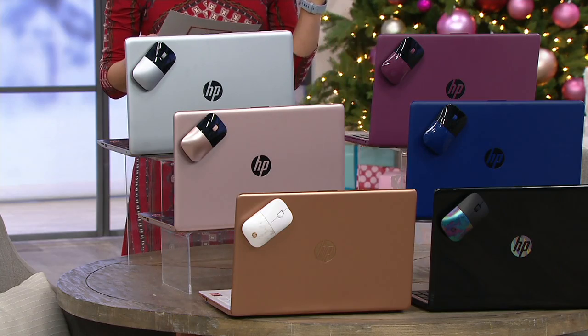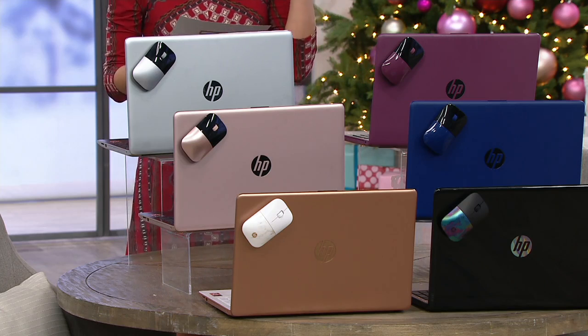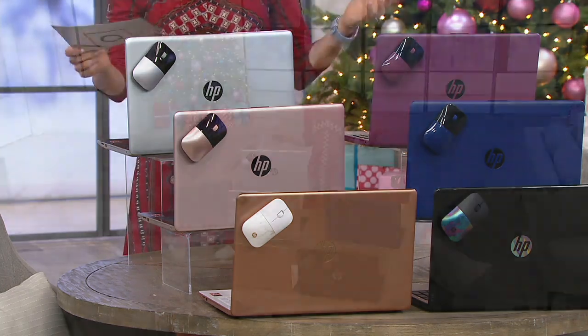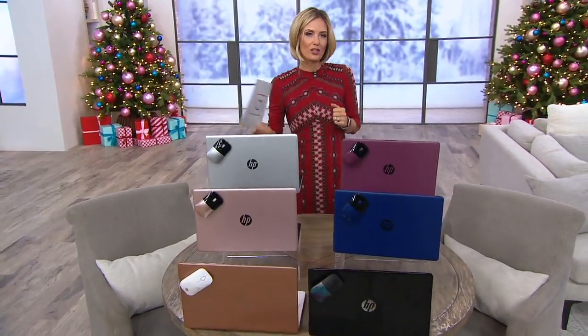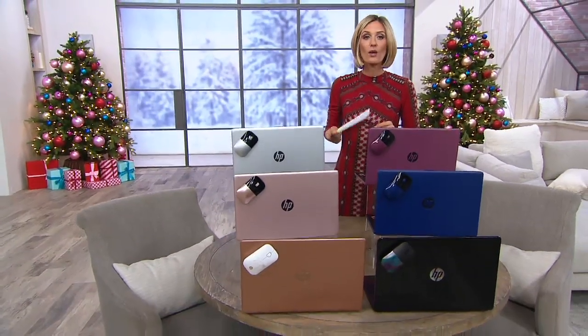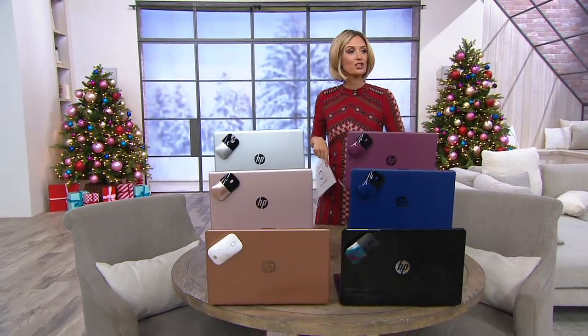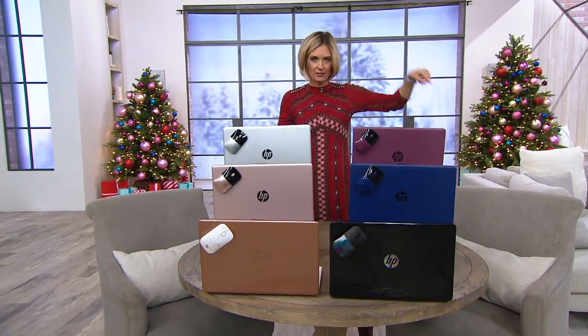The most fully featured computer Today's Special Value ever in the history of QVC. The world's most powerful processor for an ultra-thin notebook — and this is the big Black Friday Today's Special Value, just a week early. We want you to be able to enjoy your leftovers and shop for other fun things because you got the big one out of the way at a fraction of the price today.